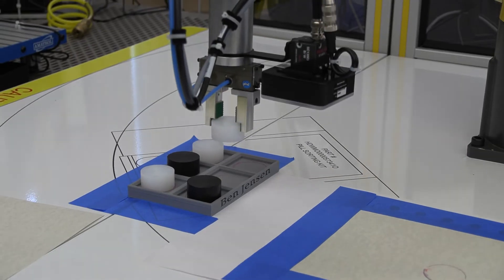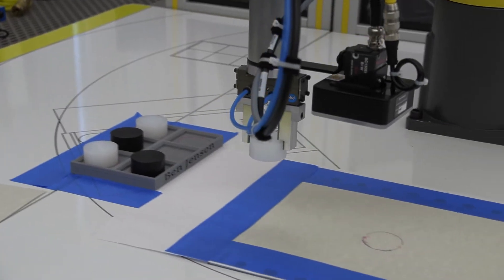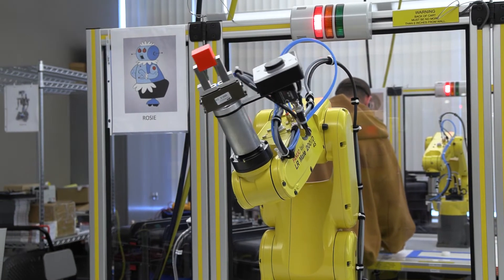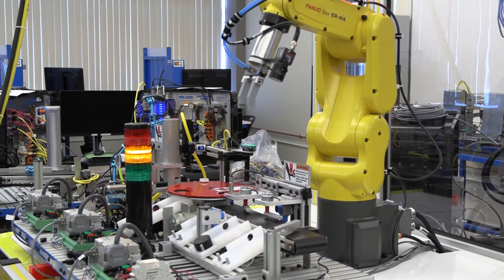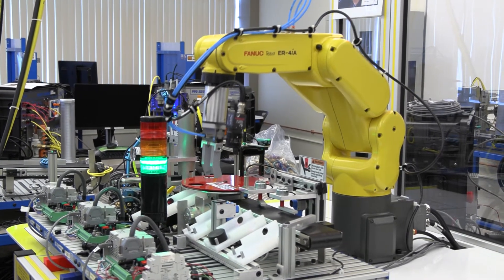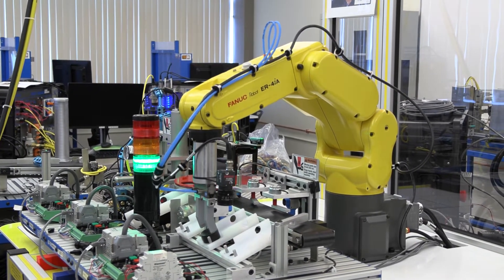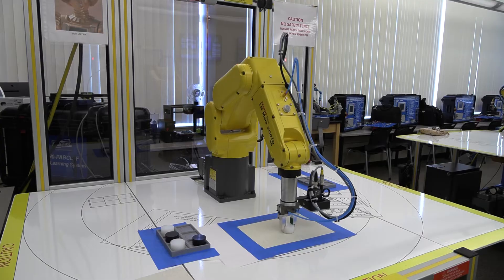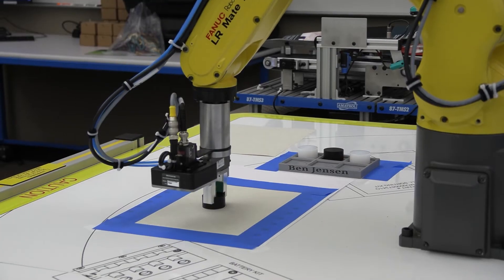In our industrial robotics course, students learn to program a FANUC robot and implement it into the tabletop mechatronics trainers. After that course, we get into parts identification and vision, where students teach the FANUC robot to see and identify parts.